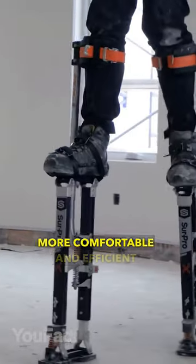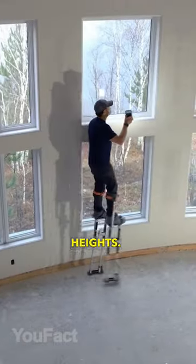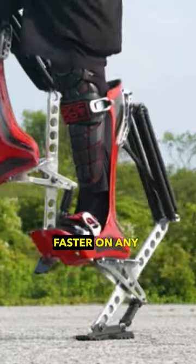The S1 stilts are a safer, more comfortable, and efficient way to work at elevated heights. And with Bionic Boots, you can run faster on any surface.